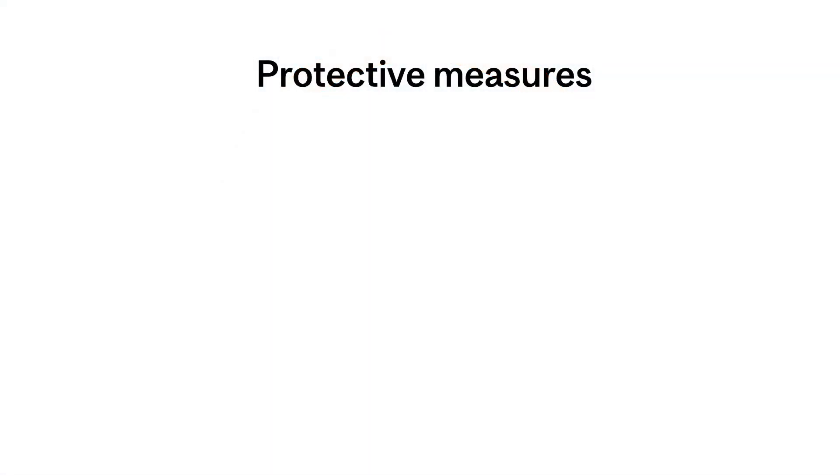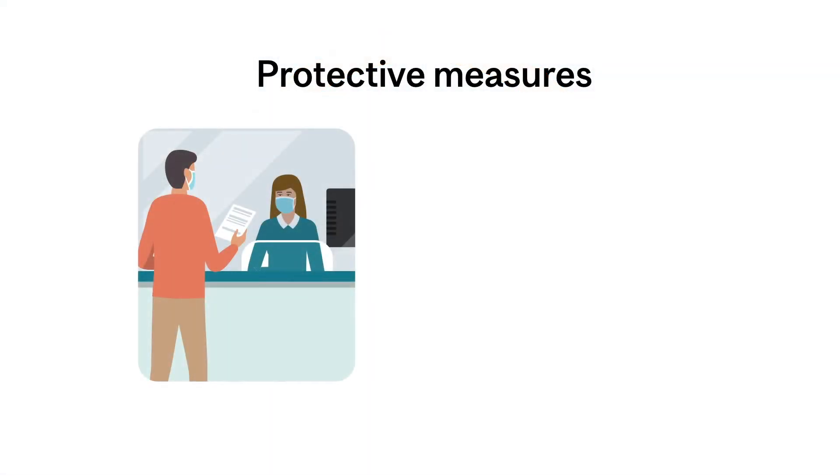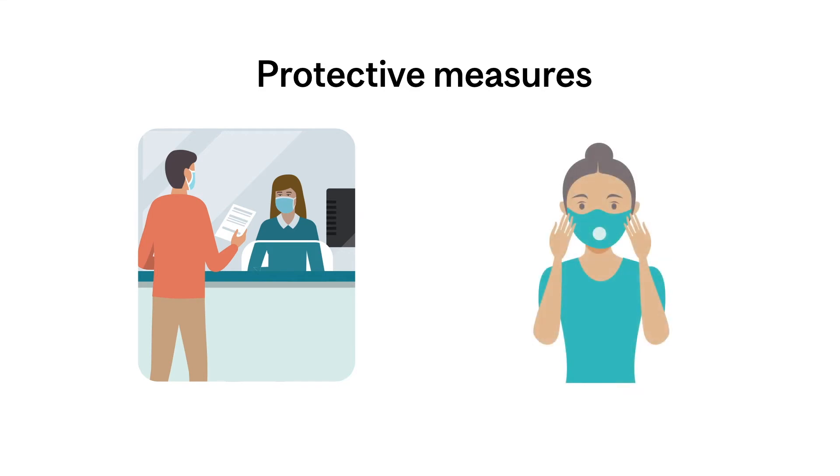In situations where physical distancing is impossible, physical barriers or the use of personal protective equipment like masks are recommended.